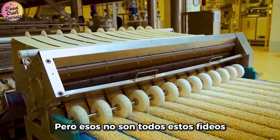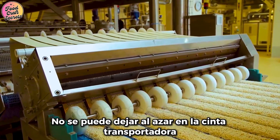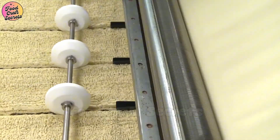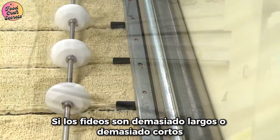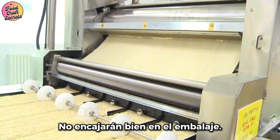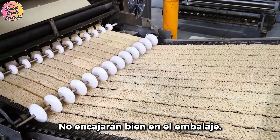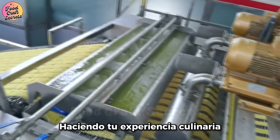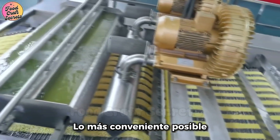But that's not all. These noodles can't just be left randomly on the conveyor belt — they must be precisely shaped to fit inside cups or packets. This is a critical step. If the noodles are too long or too short, they won't fit the packaging properly. That's why factories use specialized molds to shape the noodles to a standard size, making your cooking experience as convenient as possible.